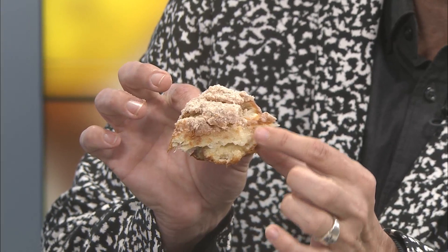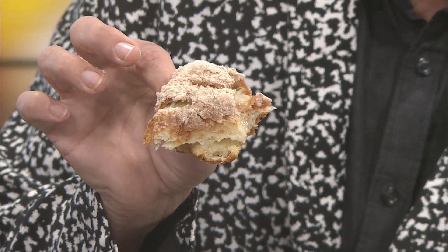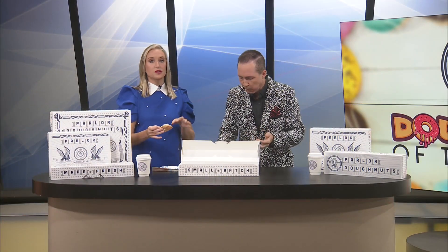Wowza. Here I go. Yes, ma'am. There is some sort of glaze that is soaking through. Do you see the goodness inside there? It's like a glaze that's inside the donut. And it is just delicious. The icing to donut ratio is so good.